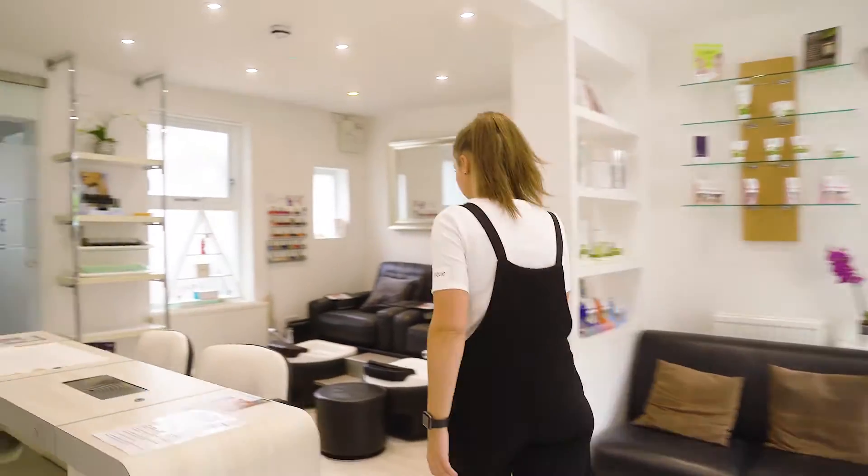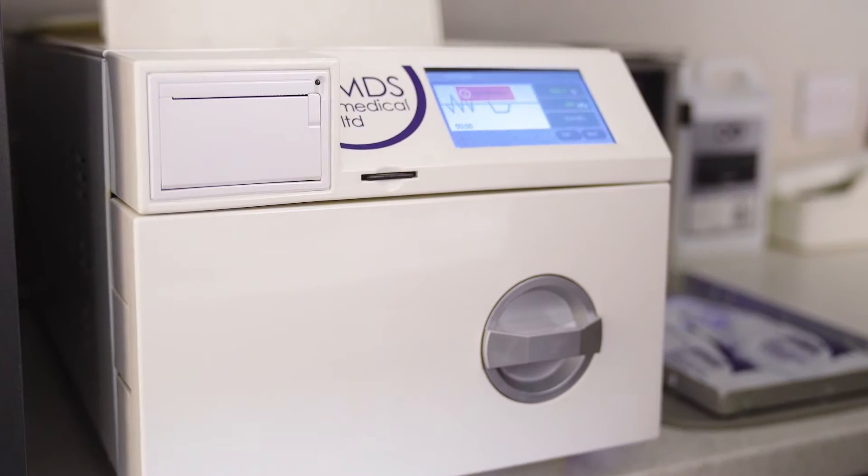I'm Gabby and I'm a beauty therapist at Alique. We have always wanted an autoclave but the size and cost has always been a big factor in the beauty industry. But MDS have been able to address that.